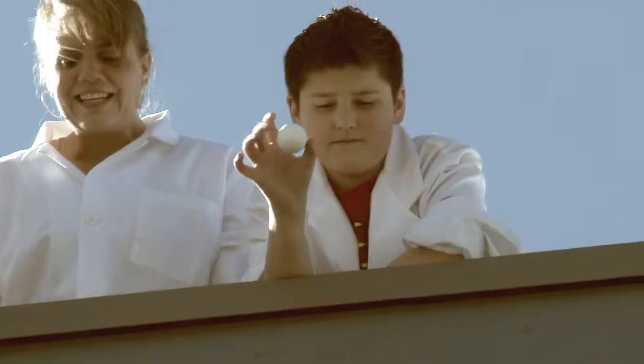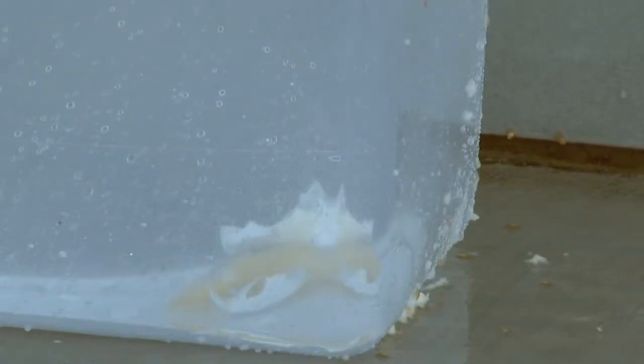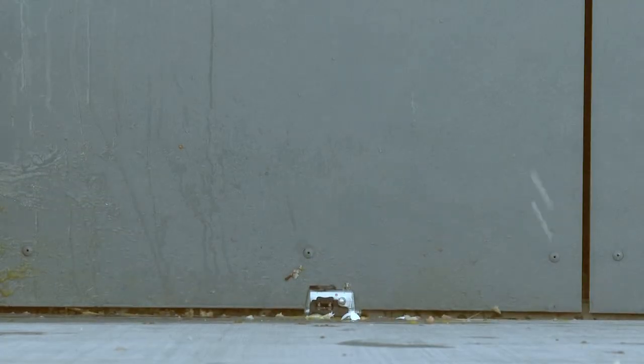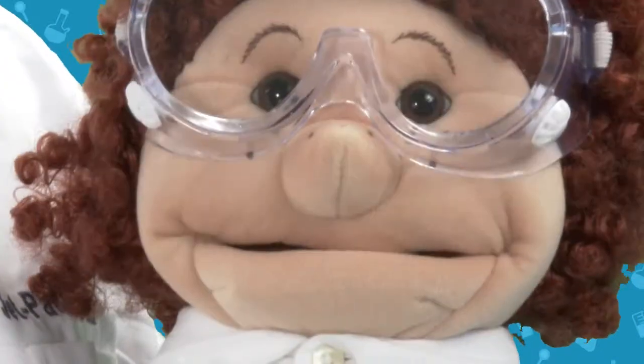Finally, we are dropping some eggs. First, we drop an egg into the water. Then we'll drop an egg onto the cement. Maybe that's why it hurts when you do a belly flop.